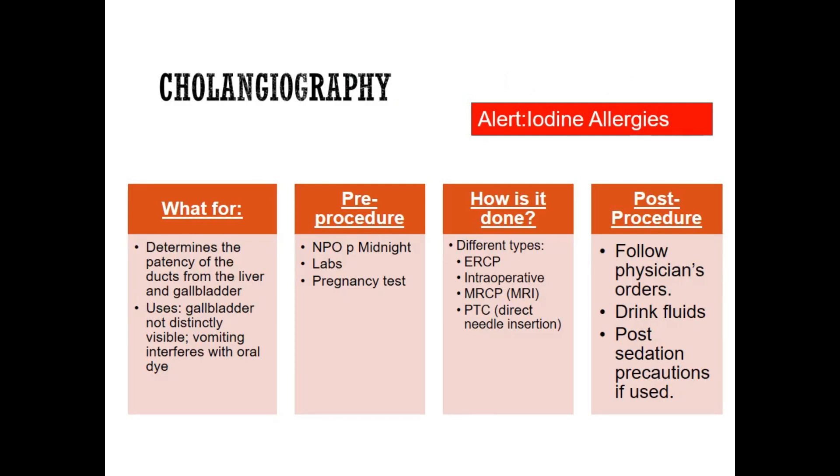The cholangiography procedure I just described is specifically called ERCP — endoscopic retrograde cholangiopancreatography. That's where you take the EGD scope, go all the way up into the duct, pull out stones, and inject dye. Cholangiography just means they inject dye and take pictures — so make sure the patient is not allergic to iodine. Afterwards, they need to drink a lot of fluids, and since they may be sedated, post-sedation precautions are required.